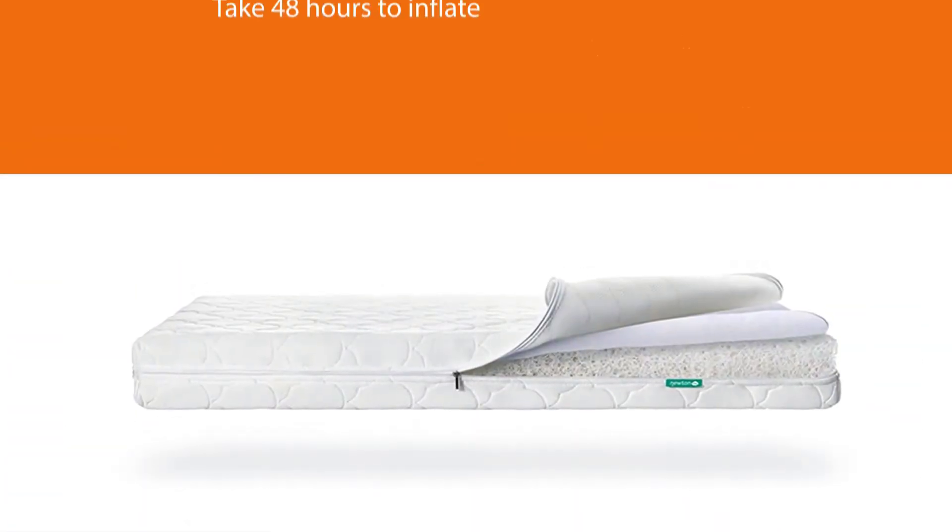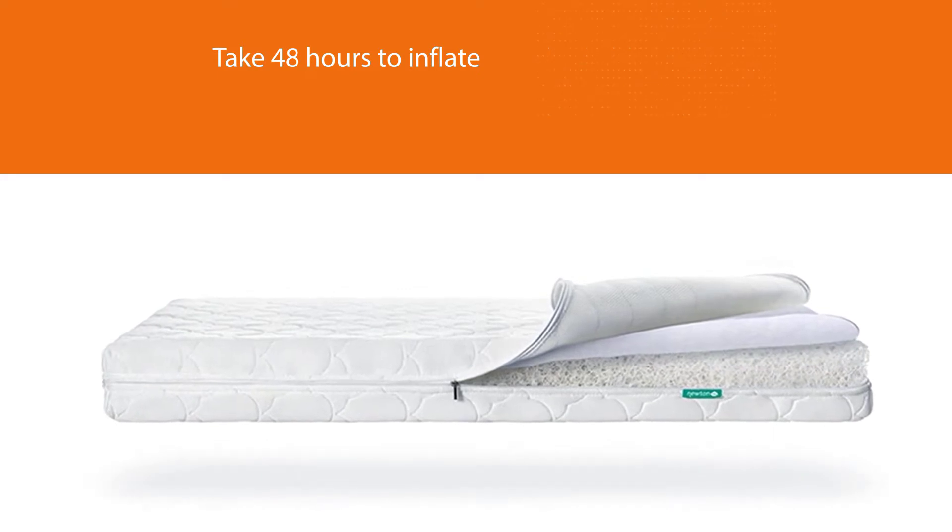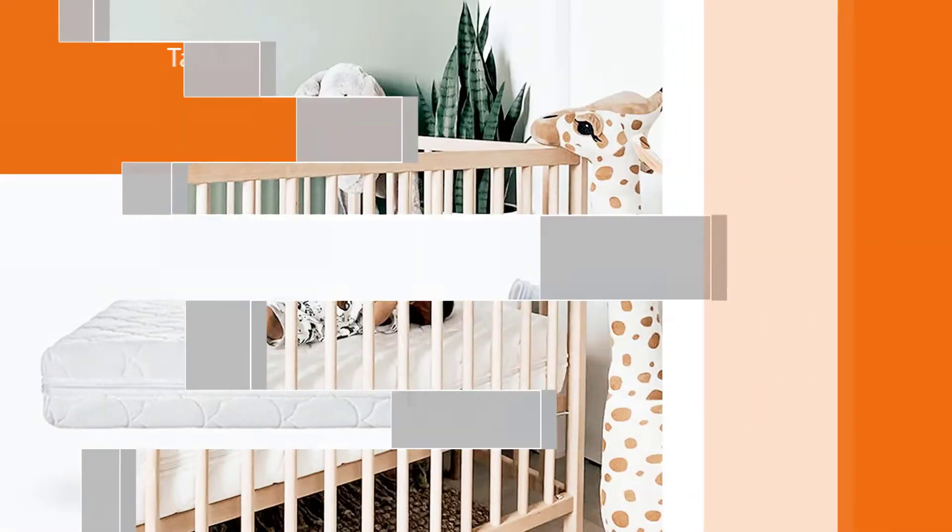This crib mattress has a strong foam scent, according to some parents. The manufacturer suggests leaving it out for a few weeks before using it to get rid of the smell.